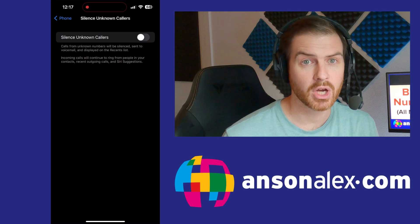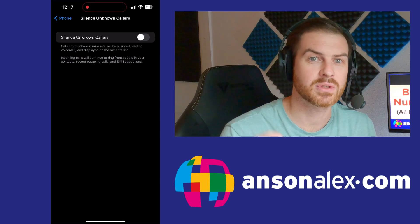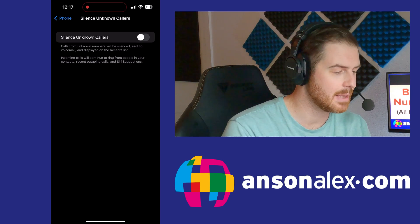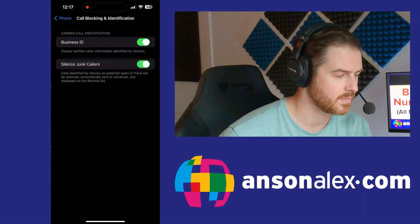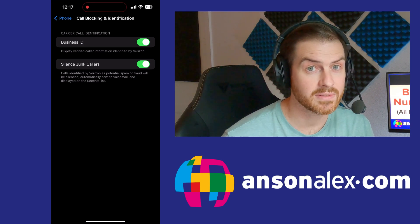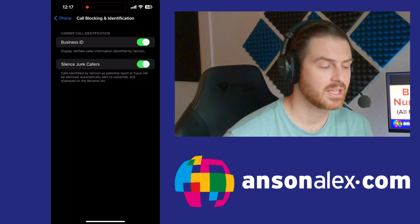Now, this is only going to block those calls that when they show up on your phone it says 'unknown.' If it's a spam call but it actually shows a phone number, this isn't going to block it, so do be aware of that. But let's go ahead and enable that feature. Then let's go back one and take a look at the Call Blocking and Identification section. You'll notice there's an option in here to Silence Junk Callers. This is turned on by default on most iOS devices, but it's certainly worth looking at and making sure that it's turned on.